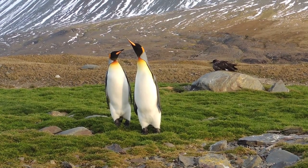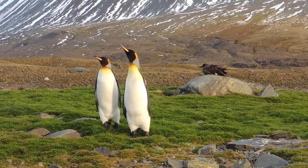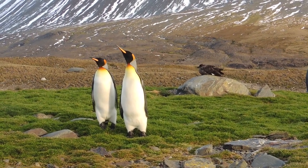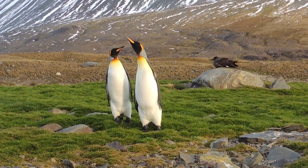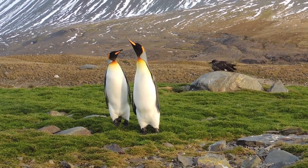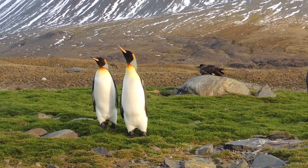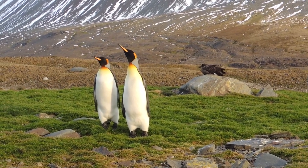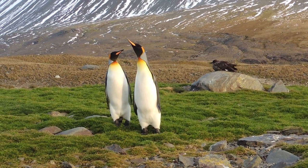Male and female king penguins have similar plumage, but the males are slightly larger and heavier, like the one on the right. The king penguin breeding cycle is 14 to 16 months, so they can breed only twice every three years. You can see most phases of the reproductive cycle when visiting a colony. King penguins can breed when three to four years old, but more likely when five to eight. They stay with their mates during the breeding season, but pair fidelity is low after that.